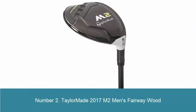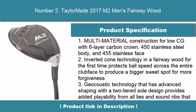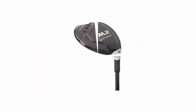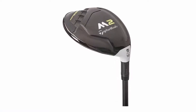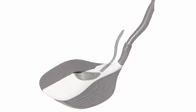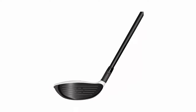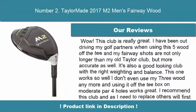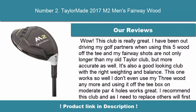Number 2: TaylorMade 2017 M2 Men's Fairway Wood. Multi-material construction for low CG with 6-layer carbon crown, 450 stainless steel body, and 455 stainless face. Inverted Cone Technology in a fairway wood for the first time protects ball speed across the entire face to produce a bigger sweet spot for more forgiveness. Advanced shaping with a two-tiered sole design provides added playability, with sound ribs for exceptional sound and feel.